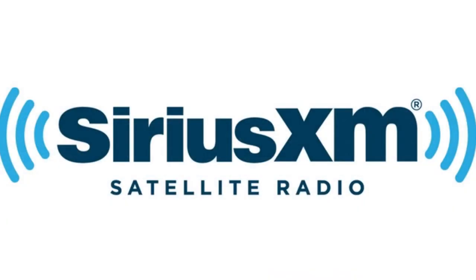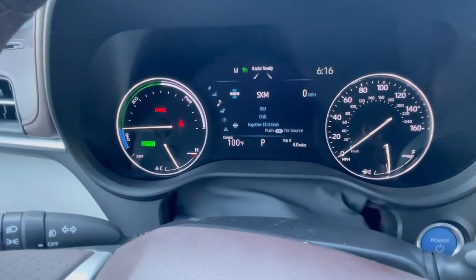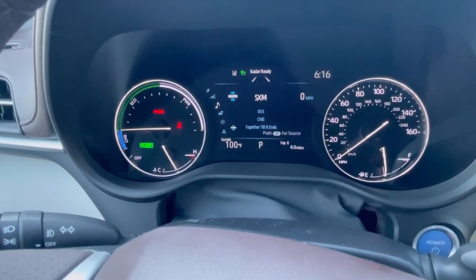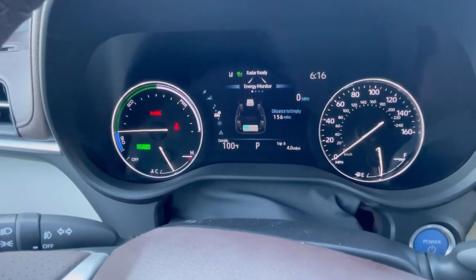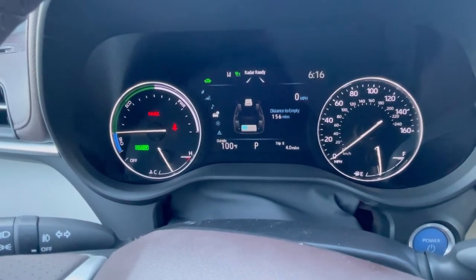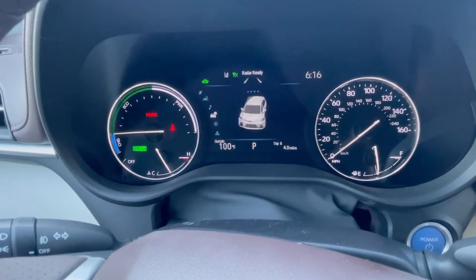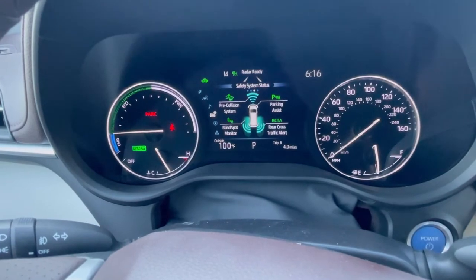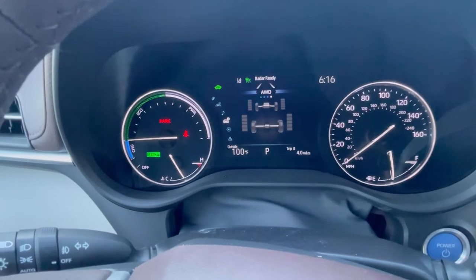We have SiriusXM radio - I'm going to demonstrate the sound system, which is incredible. I imagine surround sound movies are going to be so great in this thing. This screen also shows our charge and how the battery is providing power to the electric motors and engine. It gives you PSI for each tire and all your Toyota Safety Sense features. This also shows all-wheel drive traction control with how much traction you're getting on each wheel.